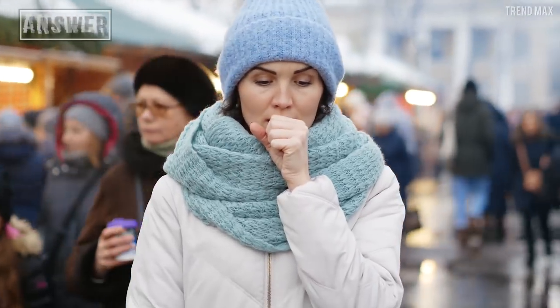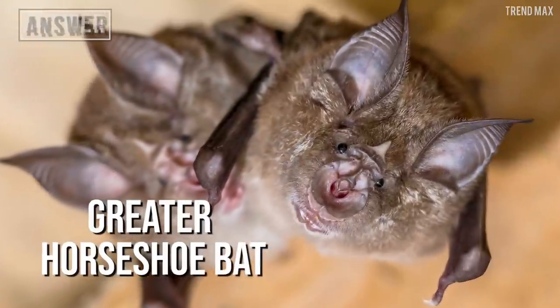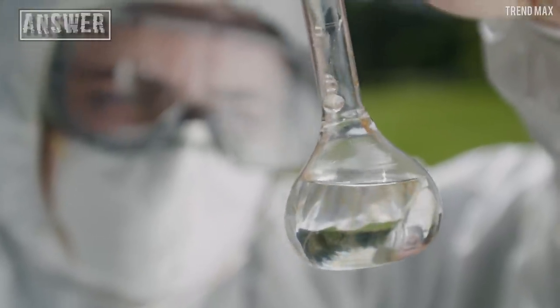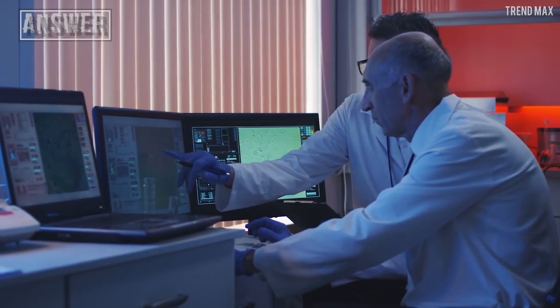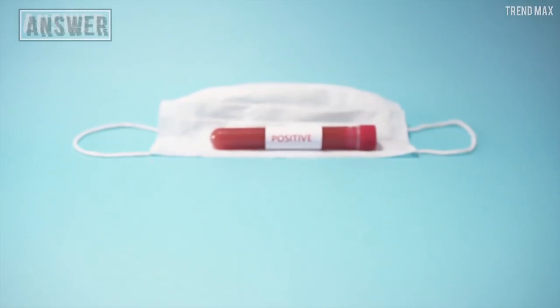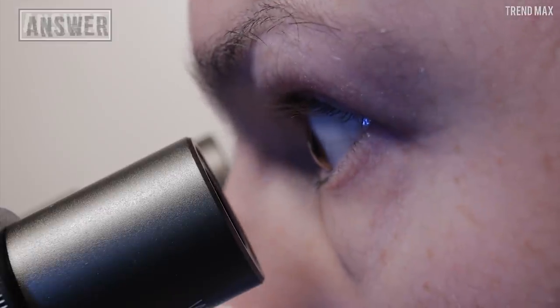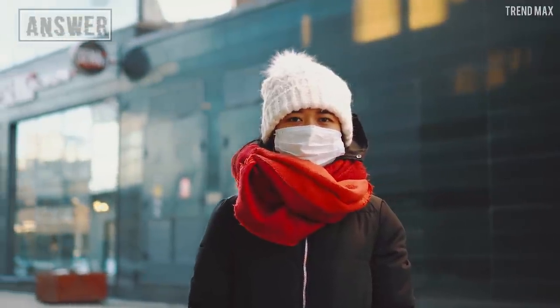And now, what you were waiting for. The creature that caused the pandemic is believed to be the greater horseshoe bat, although nothing is confirmed yet. According to some researchers, the COVID-19 is an evolved virus, but that's not yet known for sure, and it gets worse with the conspiracy theories about this disease. What do you think about this whole thing? Let me know in the comments.